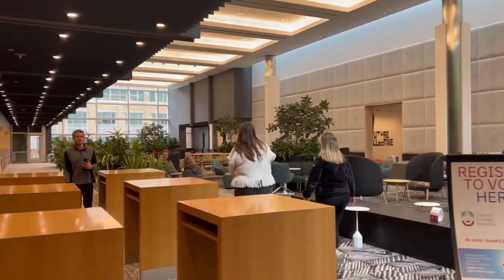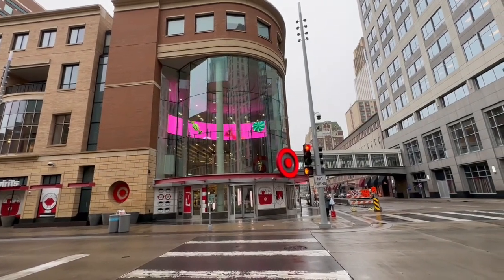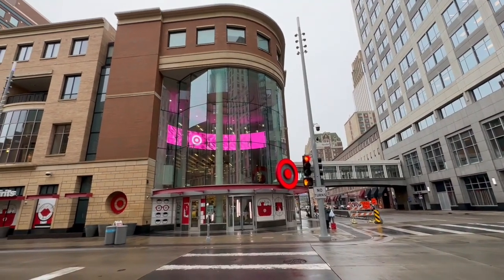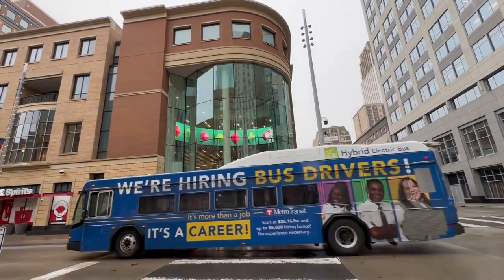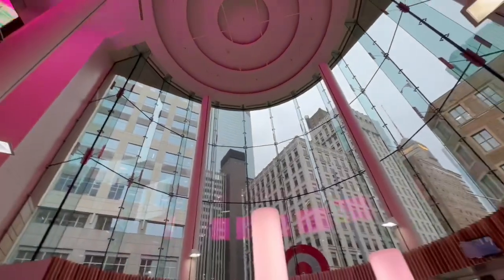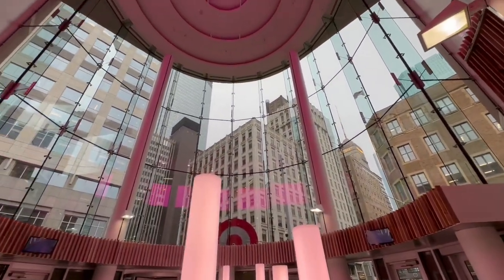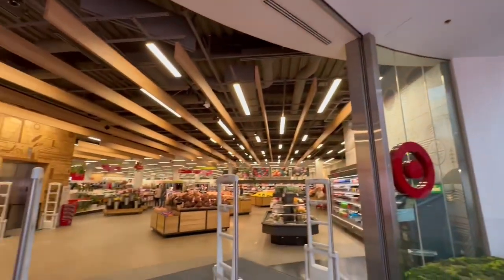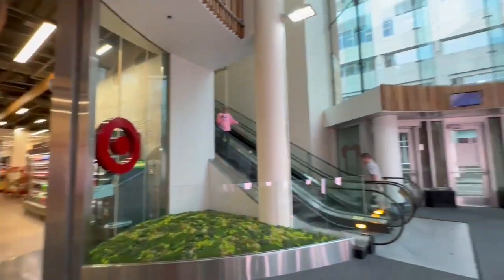Now I'm going to take you inside the flagship store here in downtown Minneapolis. Here is the inside — this is the main lobby and there are actually two floors. This is downstairs, so let's start upstairs and get this little tour started.